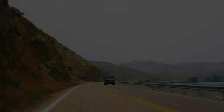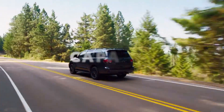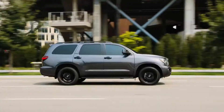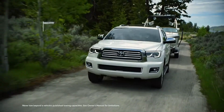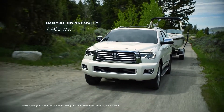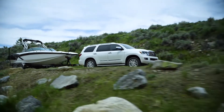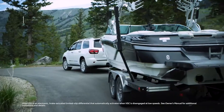No matter the destination, Sequoia is a dream vehicle for growing families, and with its robust V8 engine, it also refuses to compromise on performance. An impressive towing capacity of up to 7,400 pounds can handle trailers, boats, and off-road vehicles, fully loaded for weekend road trips.